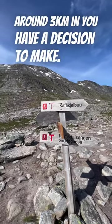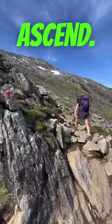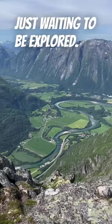Around 3km in you have a decision to make: carry on towards the ridge or take the easier route. As you ascend, every step reveals a new panorama — pristine valleys, glimmering lakes, along with so many peaks just waiting to be explored.